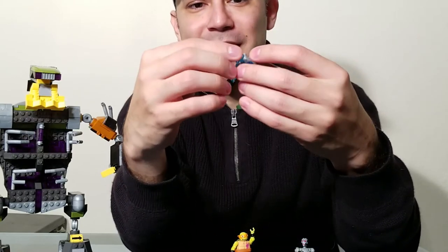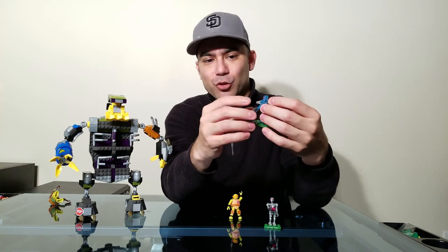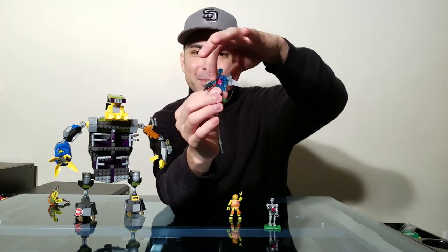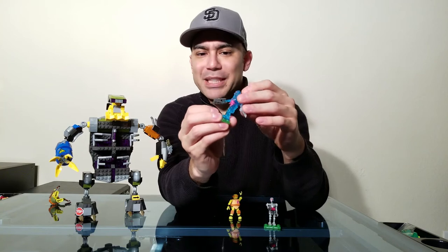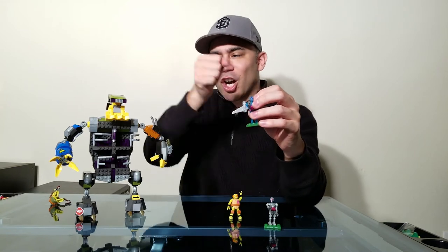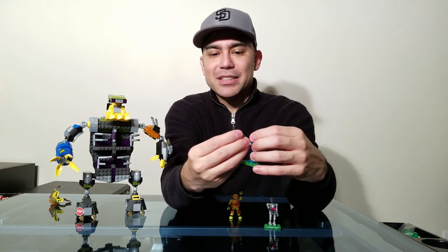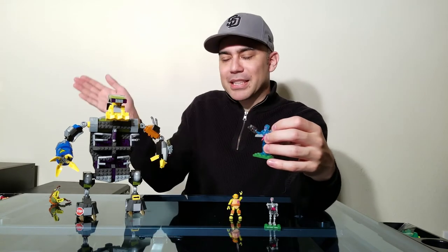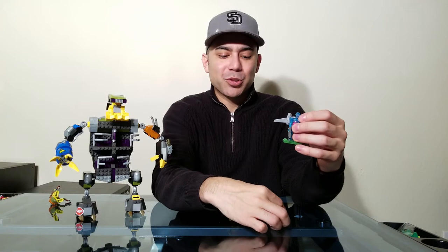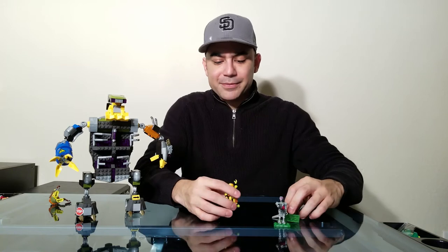The only thing I wish was different on the Krank Droids: the head moves well, but the arms only move forward and back like a clock, and the legs are the same way. I'd love to be able to twist at the hip so it can go side to side, have knees that bend, or elbows. The arms not moving to the side prevents us from aiming the weapon in other directions or having more dynamic poses. Nonetheless, the detail on these Krank Droids is awesome.